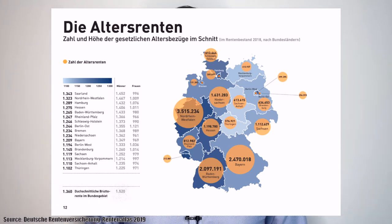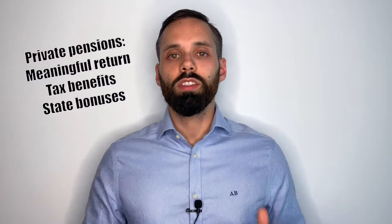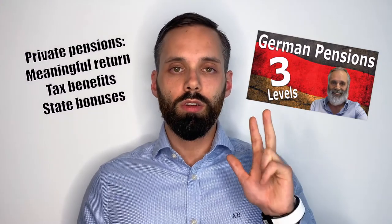That's 1,520 euros for men and 1,106 euros for women — after paying at least 35 years into the system. And these numbers are before deductions; you still have to pay public health insurance, long-term care insurance, and taxes on your pension. There are private pension schemes you can enroll in that give you a meaningful return on your money and offer tax benefits and state bonuses. So private pensions can be a nice way of saving money — more about that next week when we talk about the three levels of the German pension system.